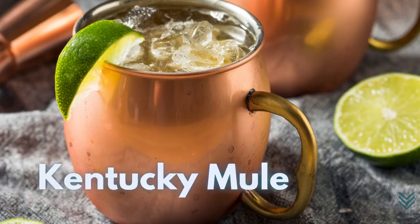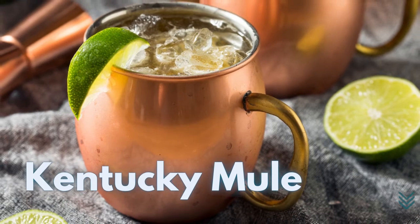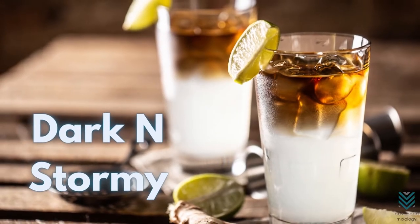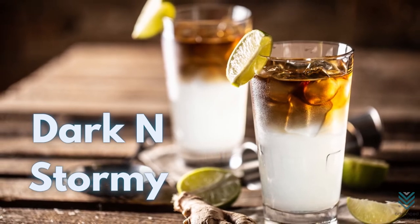Bourbon: The Kentucky Mule is made with bourbon. It provides a new perspective on the drink because it has a different flavor profile. Black Rum: The Dark and Stormy is an example of a Moscow Mule made with black rum. It gives the rum a smoky flavor and a different character to the Moscow Mule.